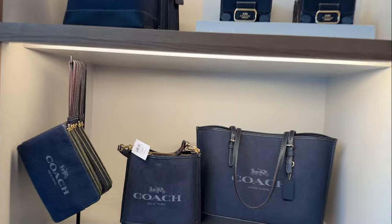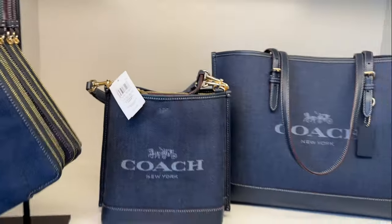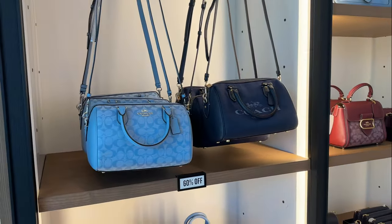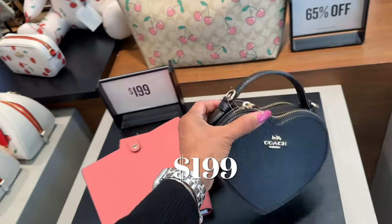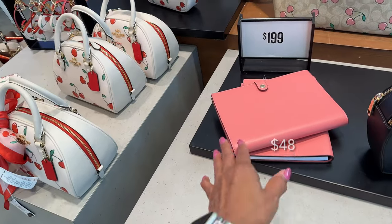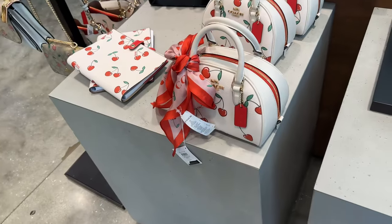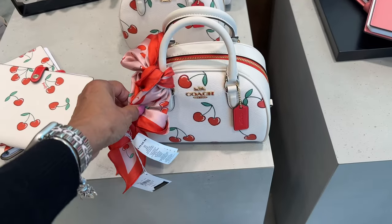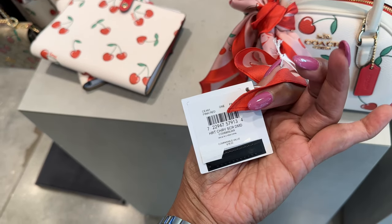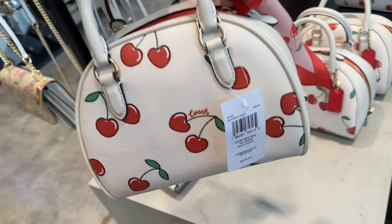So I just ran in here to take a peek at the collection. $3.98, $4.48 — that's a good price. And we have this beautiful cherry scarf too. The scarf is $78.